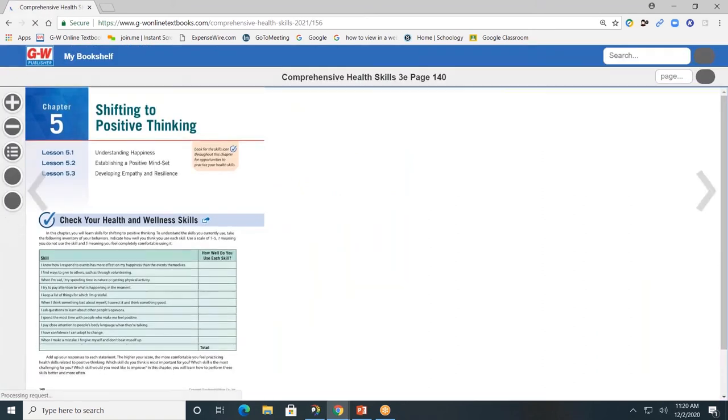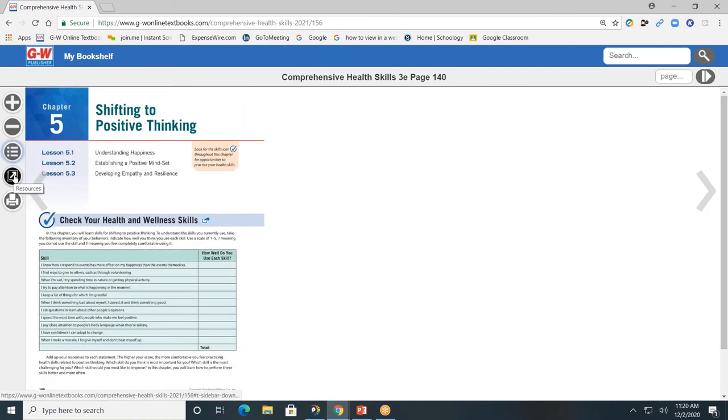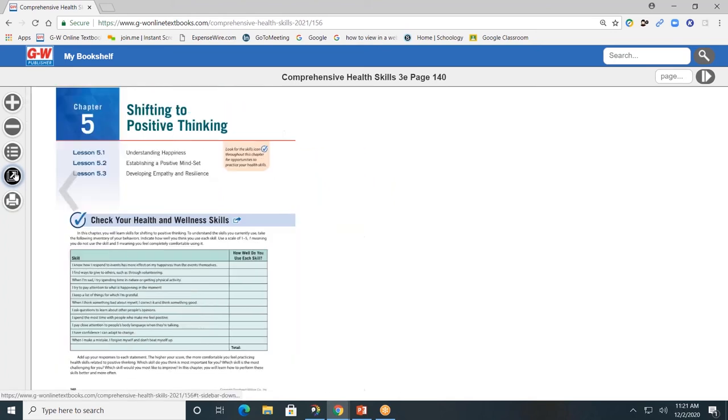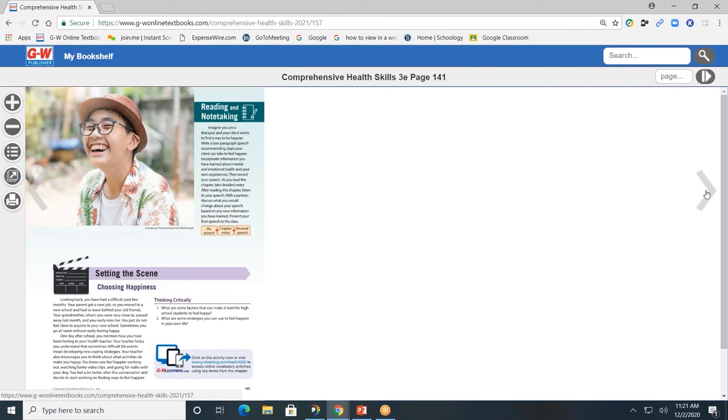I'll click on Chapter Five, Shifting to Positive Thinking. On the left-hand side you'll see a toolbar. The plus allows you to zoom in and view the page closer; minus zooms out. The contents button allows you to go to another unit or chapter of the book. The resource tab allows you to go directly to the companion website, which houses the interactive tools within the pages of the book. Students can access it here or from within the pages of the book by hovering over the icons. Students and teachers can also print pages of the text, which could be helpful if a student with an IEP or 504 needs a hard copy to write on. Arrows on the left and right allow you to go to the next page of the book.